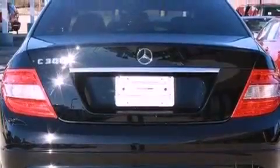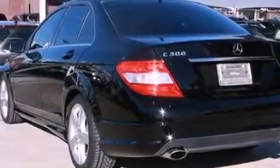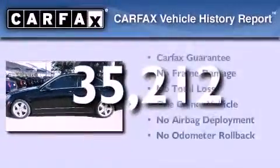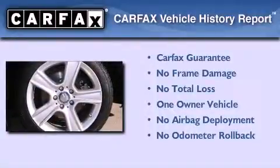Additional features include tinted glass, stability control, an anti-lock braking system, and heated side-view mirrors. This vehicle has less than 36,000 miles. This Mercedes has had only one owner and it qualifies for the Carfax buyback guarantee.